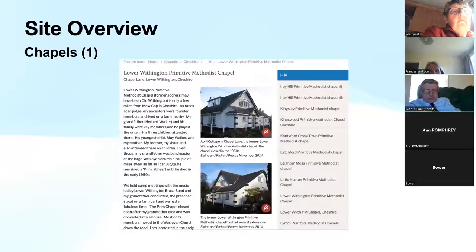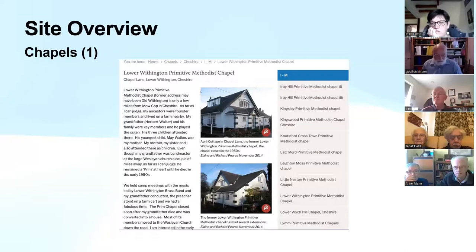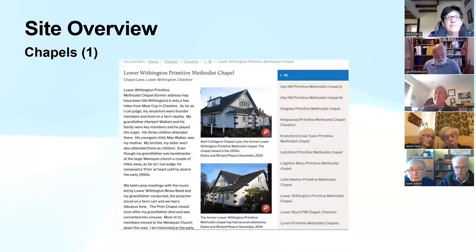Moving on to chapels — chapels is not my specialist subject, and the website has been supported by some very enthusiastic people. Richard and Elaine Pearce did a lot of travelling around taking pictures of Primitive Methodist chapels or ex-chapels. Chris Hill came on board when we borrowed pictures from the Guiler collection at Oxford Brookes, and Chris has put all of those up and done a lot of work on chapel openings. Other names like Geoffrey Oxley and Tim Banks have also contributed information about chapels.